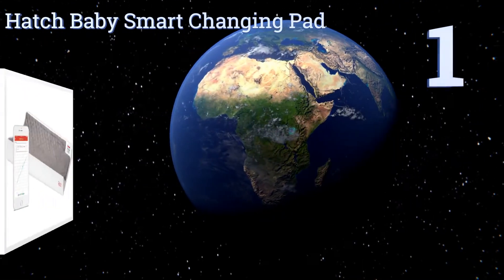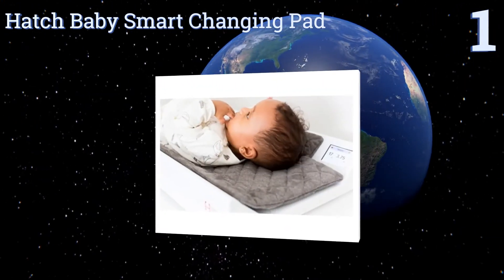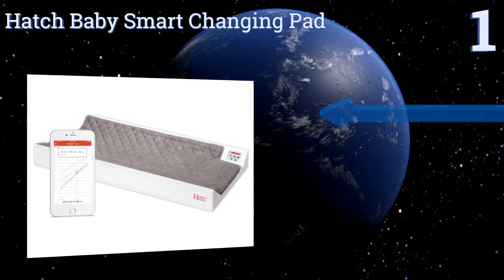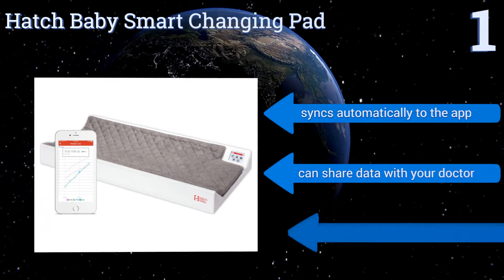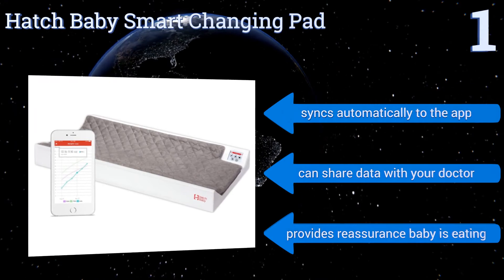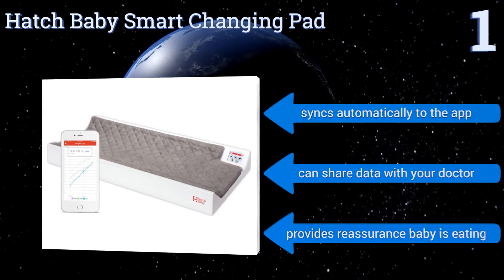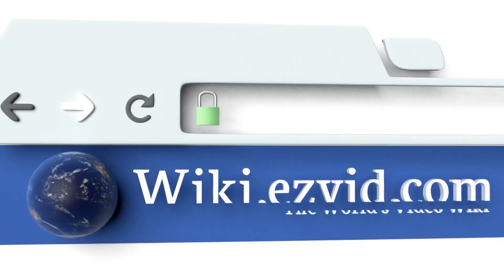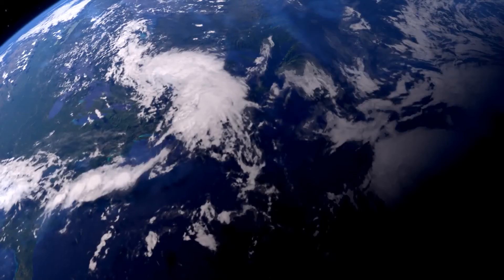And taking the top spot on our list, the high-tech, mom-invented Hatch Baby Smart Changing Pad combines a diaper-changing pad with a wireless scale. This modern take on a traditional accessory accurately tracks your baby's weight to a quarter of an ounce and records their growth via an easy-to-use app. It syncs automatically to the app and can share data with your doctor. It provides reassurance that baby is eating. To see all of our choices, go to wiki.easyvid.com and search for Changing Pads or click beneath this video.